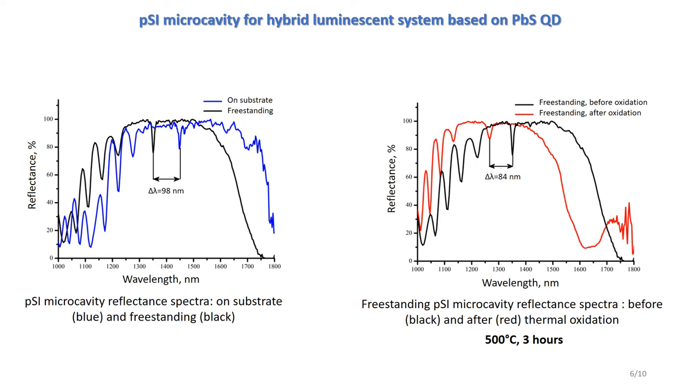But in general, the optical characteristics of microcavities before and after exfoliation from substrate and oxidation are well preserved. In particular, the full width at half-maximum of the eigenmode and the photonic bandgap, as well as secondary peaks in the reflection spectrum. This indicates the absence of critical changes in the morphology of the samples.